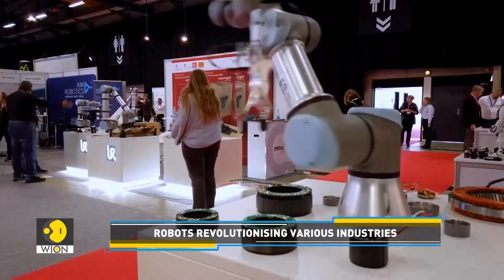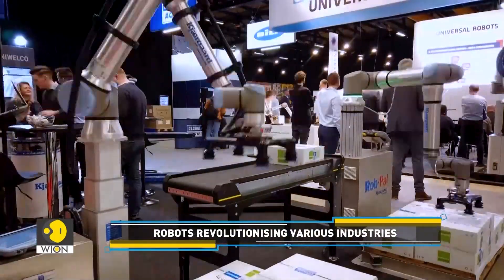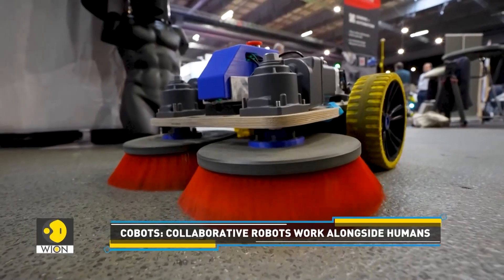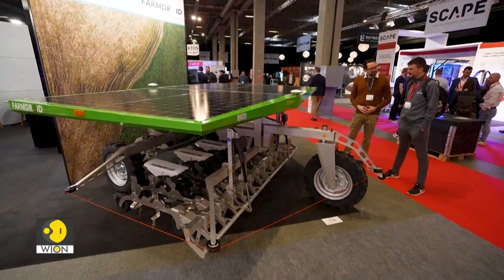Cobots can perform dangerous and repetitive tasks that can otherwise be unsafe or difficult for human workers. These collaborative robots have the potential to increase accuracy and consistency by automating certain processes.